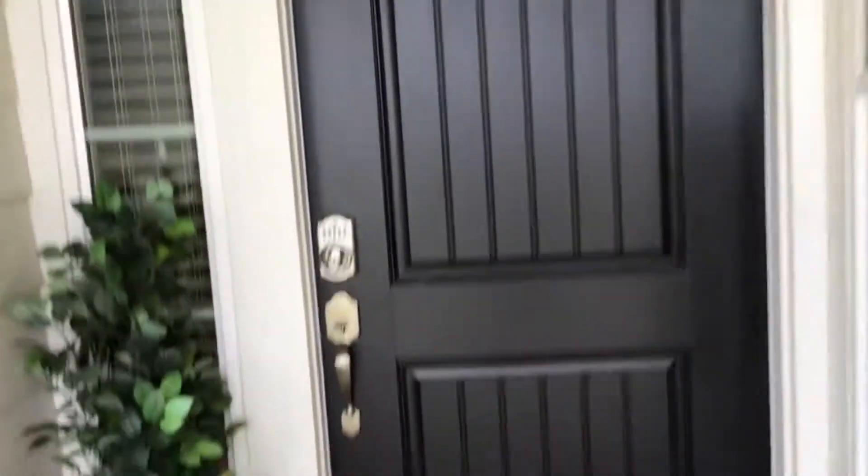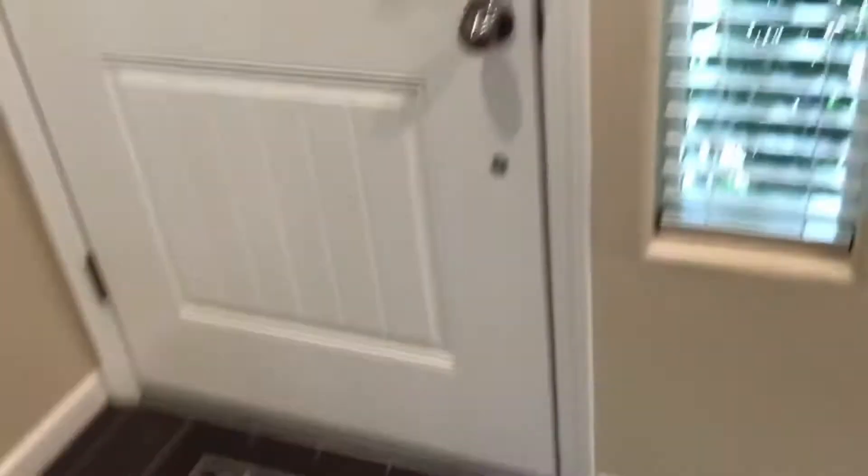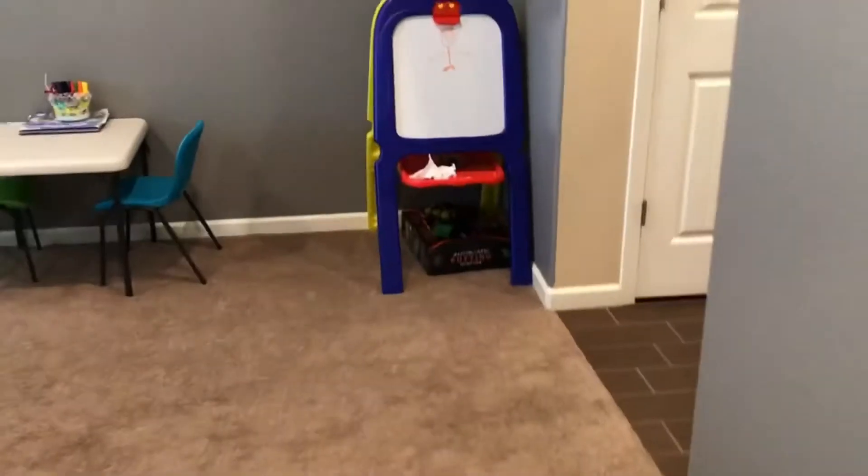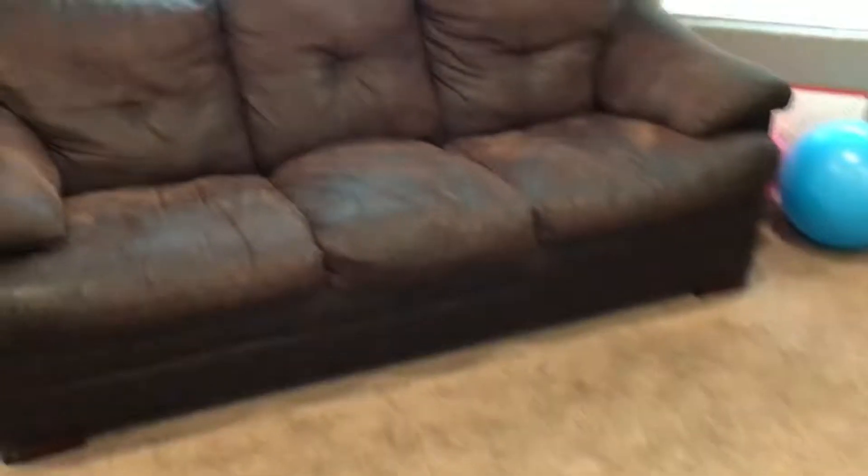This is the entrance. So as you enter the doorway, right here on your right, we have a little frame with just family pictures. And then on your left, this is what the formal dining area was supposed to be. But since we have two kids, we did turn this into a playroom, which worked out a lot better.